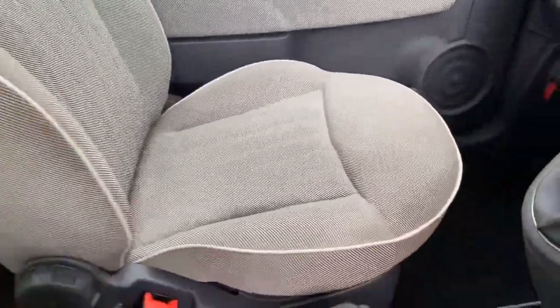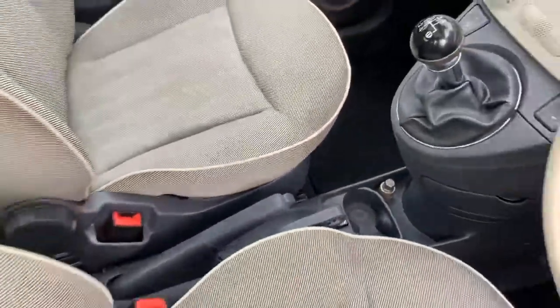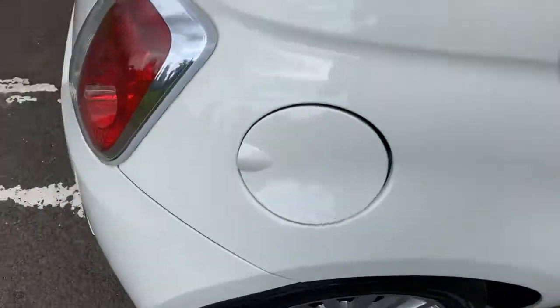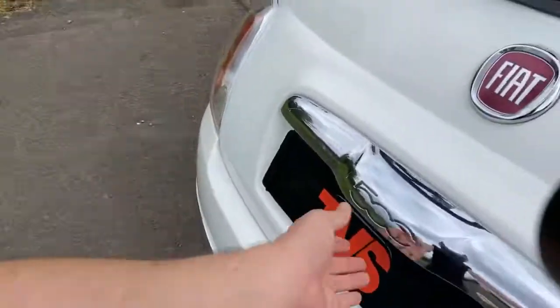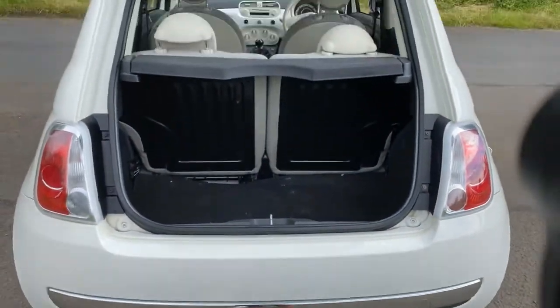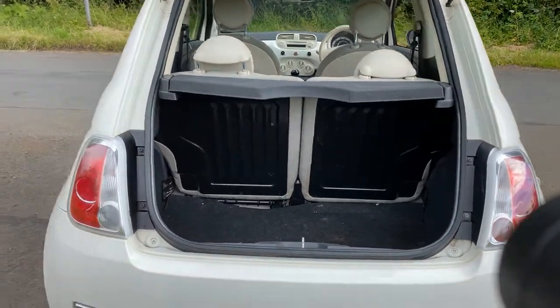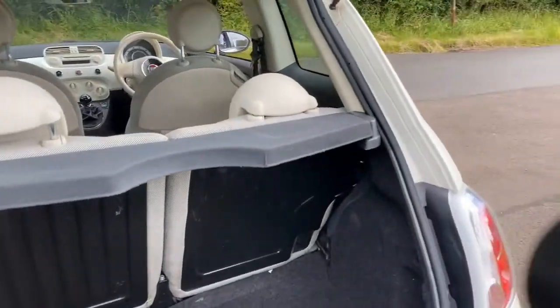It's also got the aux connection down there. It's got a decent sized boot for a vehicle of its class — not going to win any huge space awards, but it is still very useful and you'll get the shopping in. It's got a space saver spare wheel and the toolkit, all present and correct.